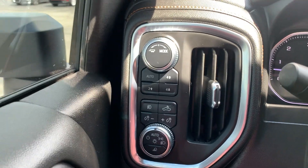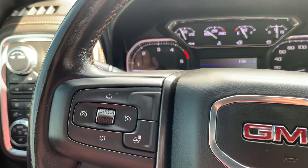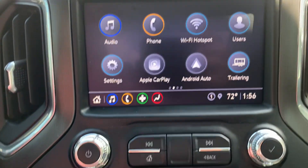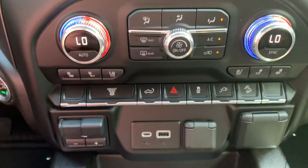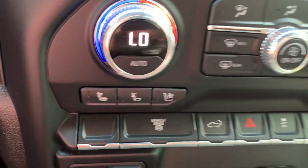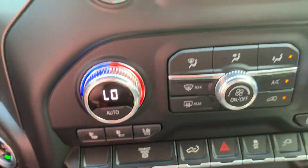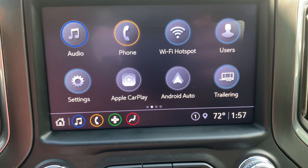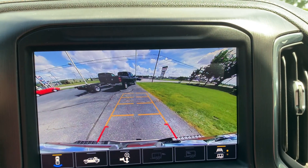Four wheel drive options, cruise control, menu controls, center stack. Got heated and cooled front seats, heated steering wheel, and backup camera.